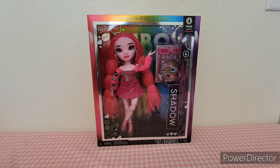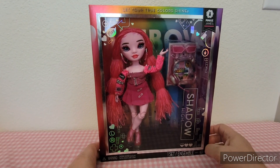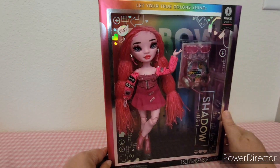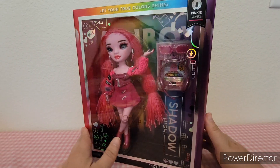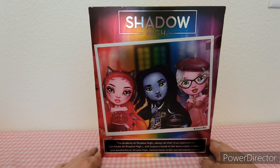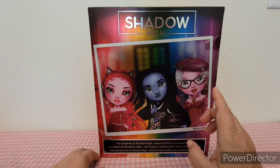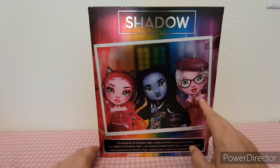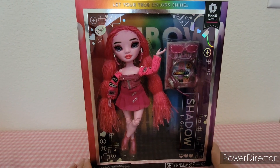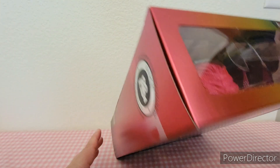Hey guys, welcome back! Today I'm here with Pinky James from Shadow High. She's supposed to be a video gamer — she comes with some headphones and glasses and she is all pink. I found her at Target for half price, which I thought was a good deal, and pink is my favorite color so I picked her up.